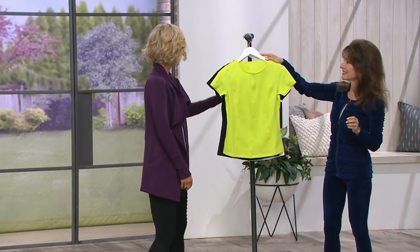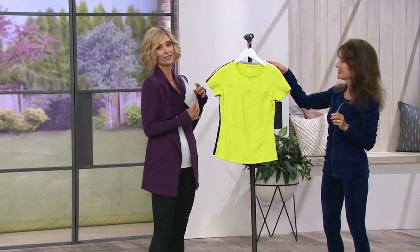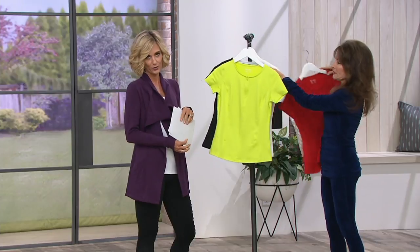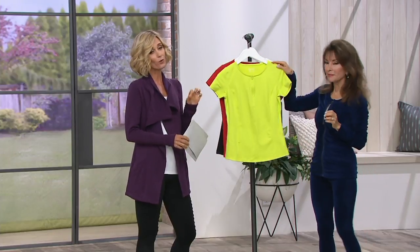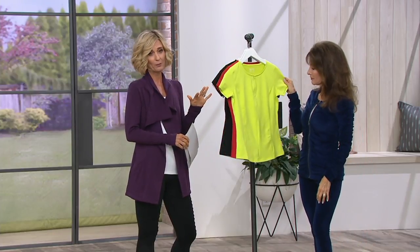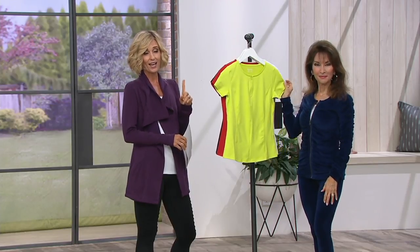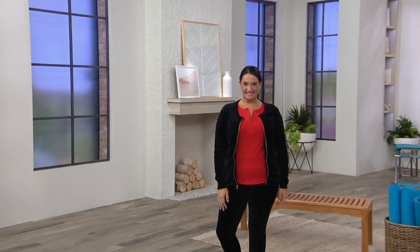It's also on easy pay today, however that easy pay does go away at the end of the day. So it's $16.66 for you. That goes away at the end of the day, and it's the only order of the year — we won't get any more of these back in stock. Red in 1X or 3X is already getting limited, and extra extra small on the white is already getting limited.